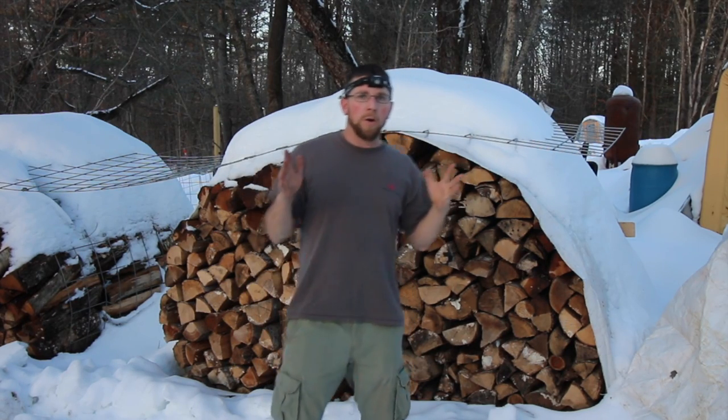Let's talk headlamps and which ones to buy. I only like rechargeable headlamps. I don't like having to have batteries around, so I definitely recommend rechargeable headlamps.